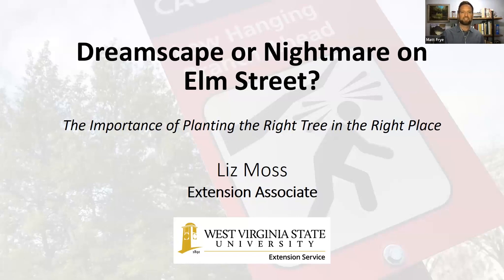Today Liz will be talking to us about 'Dreamscape or Nightmare on Elm Street: The Importance of Planting the Right Tree in the Right Place.'